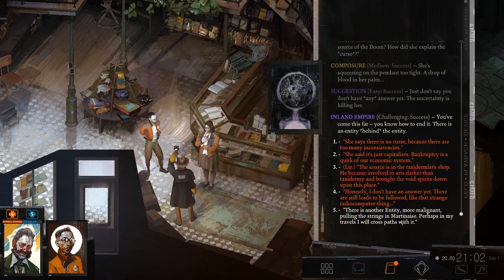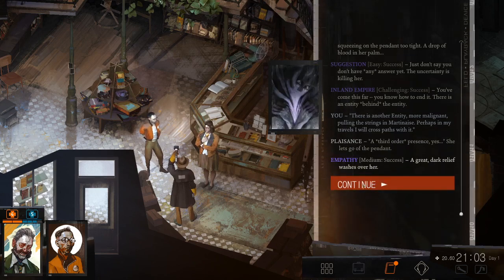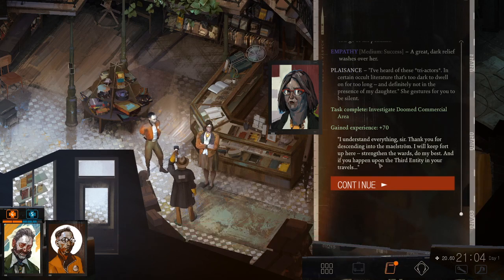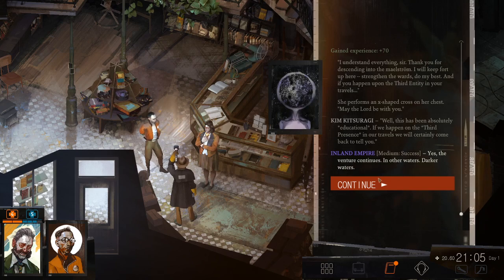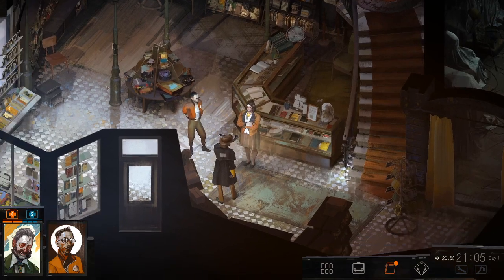I've heard of these tri-actors in certain occult literature — too dark to dwell on for too long, and definitely not in the presence of my daughter. I understand everything, sir. Thank you for descending into the maelstrom. I will keep forward up here. Strengthen the wards. Do my best. And if you happen upon the third entity in your travels — she performs an X-shaped cross on her chest — may the Lord be with you. Well, this has been absolutely educational. If we happen to encounter the third presence in our travels, we will certainly come back to tell you. The venture continues. And other waters — darker waters. 'Should we get out of here before the vortex collapses?' Yes. What? Where did she go? She was right here. Oh, probably because it hit nine o'clock — certain times, the people will go back inside.